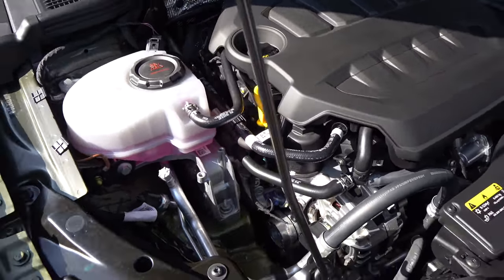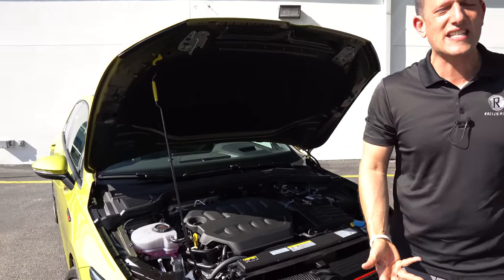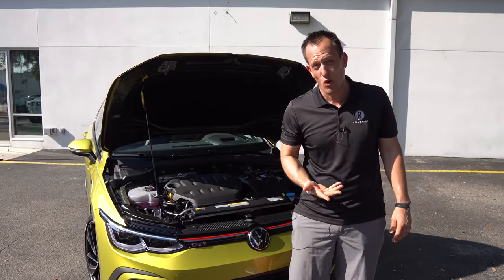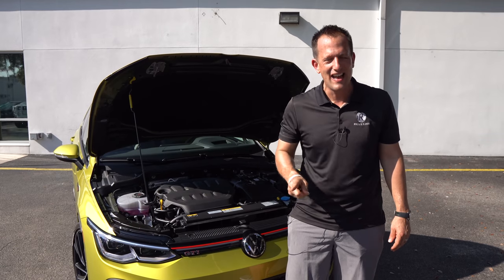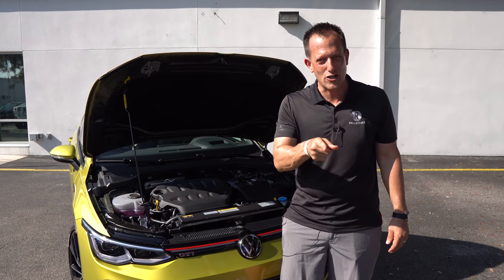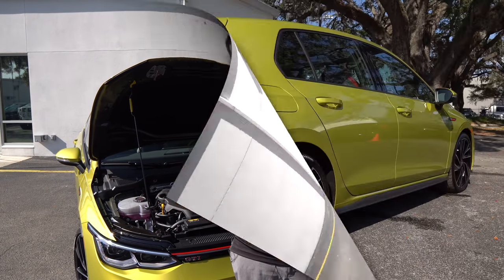We've got those DCC active dampers on all four corners and an updated chassis. When comparing this to the Type R — we don't have as much horsepower as the Type R, but you can't get a seven-speed DCT in the Type R or launch control. Let's go ahead and fire up the Volkswagen GTI and hear what it sounds like.